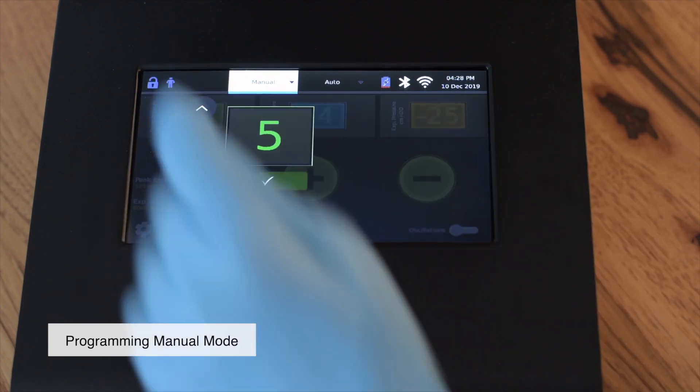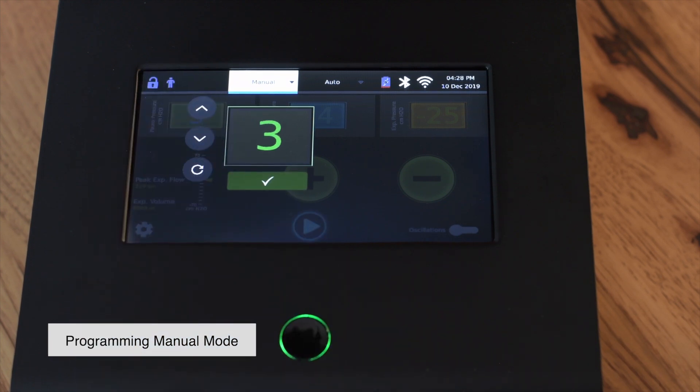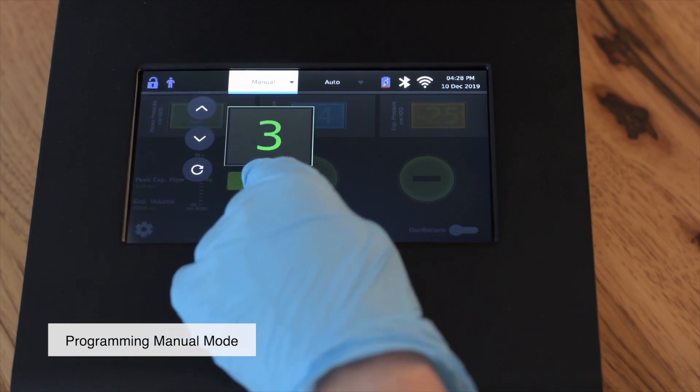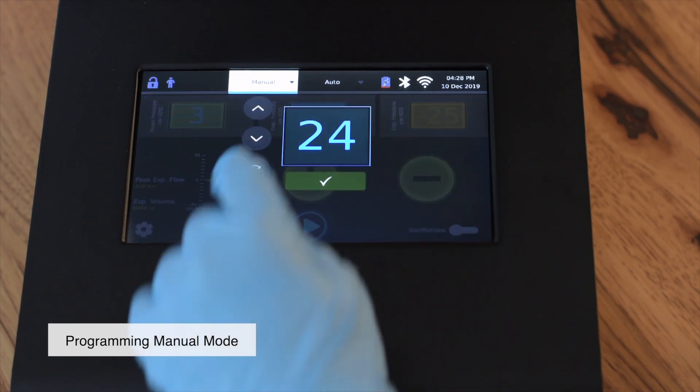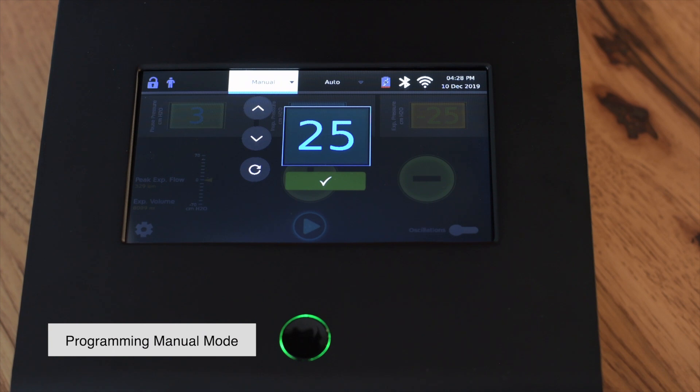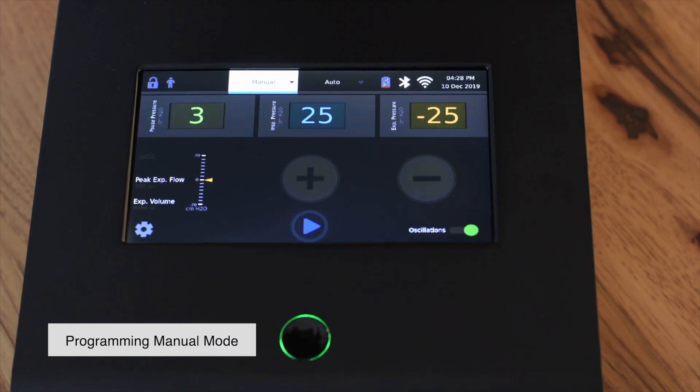To adjust the pressure, press on the number you want to change. A window will appear where you can press the up and down arrow to increase or decrease the pressure. Press the check mark when the correct pressure is shown, and repeat these steps for each pressure which needs to be adjusted. You may also turn on oscillations before or during therapy by pressing the oscillations toggle at the bottom of the screen.